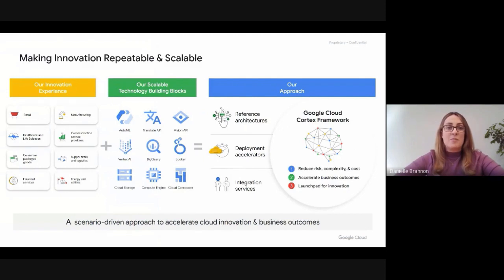This is taking the best of our innovation experience working across industry, the best of our technology building blocks, and combining and creating a new approach to accelerate rapid insights by providing reference architectures, deployment accelerators, and integration services. In short, Google Cloud Cortex Framework is about helping you get there faster, reducing your risk, complexity, and cost, accelerating your outcomes, and doing it on a launch pad of innovation and future-focused technologies.